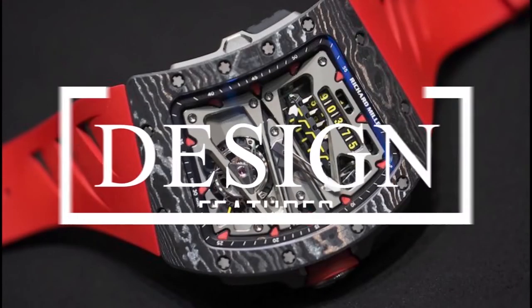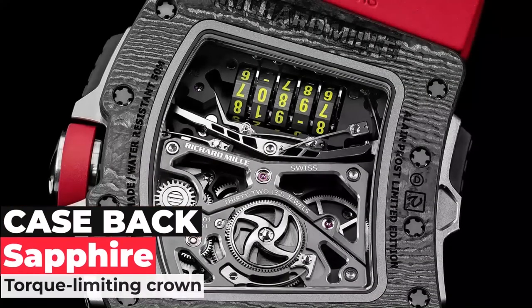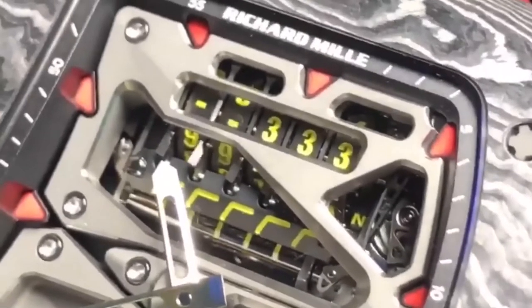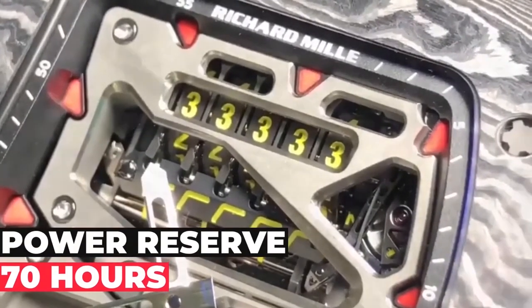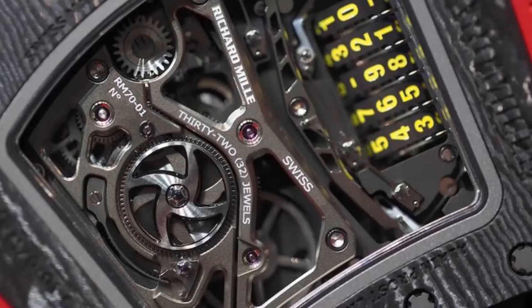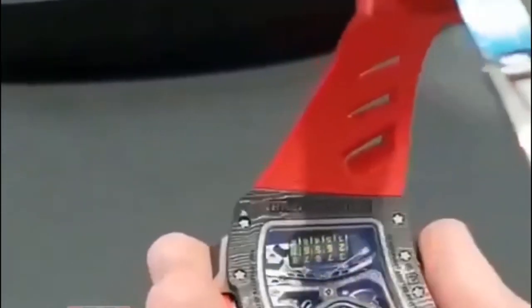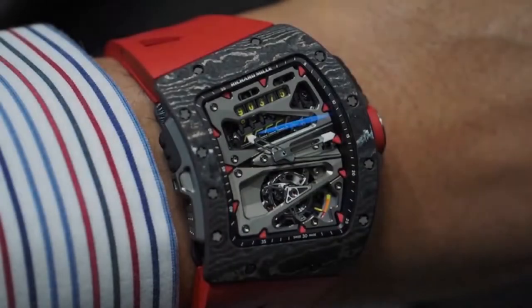The Richard Mille RM70-01 has a case size of 49.48mm and a sapphire case back with a torque-limiting crown. The lug-to-lug measures 54.88mm and the lug width is 17.65mm. The manually wound 3Hz tourbillon escapement, caliber RM07-01, has a power reserve of 70 hours and displays only the time, thanks to its variable inertia free-sprung balance and barrel with progressive recoil. It features a skeleton dial showing hours, minutes, and seconds on the tourbillon, with a mechanical odometer and power reserve indicator visible at five o'clock. Water resistance is up to 50 meters.